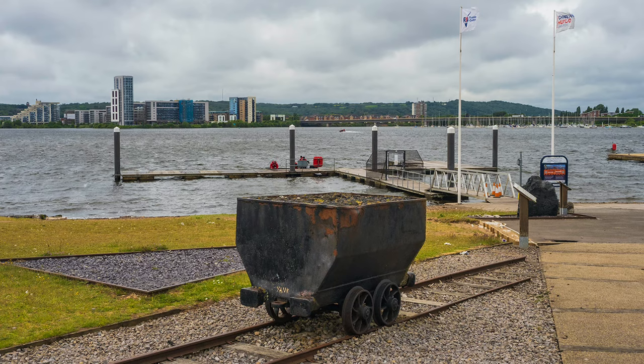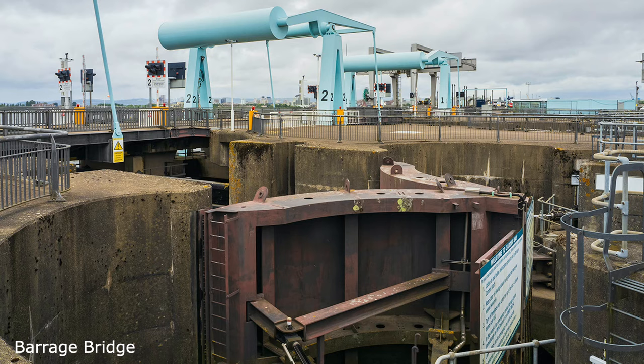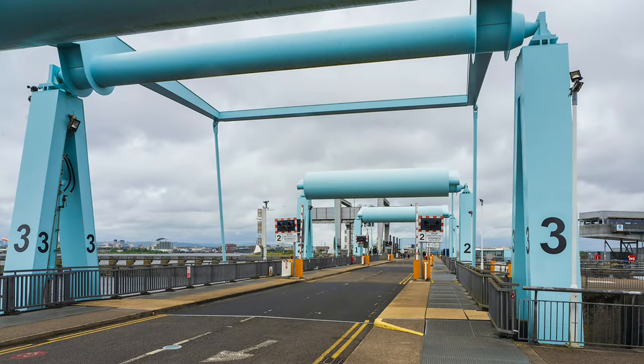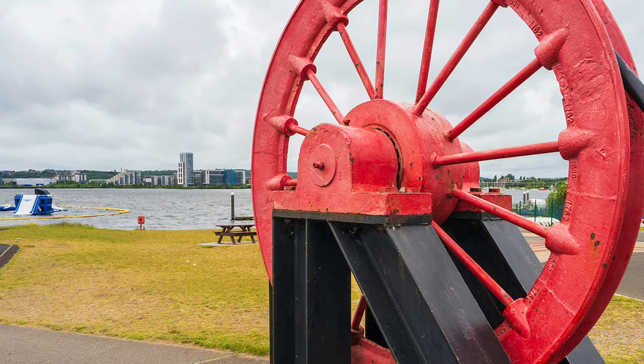I completed the walk and was intrigued by the Barrage Bridge, instrumental in transforming the area. And is that the Waverley steamer I see in the distance in the Bristol Channel? Probably heading for Penarth Pier. In total, I had walked 14 miles that day, assuming my iPhone to be accurate, but the next day I enjoyed, at home, an extended snooze on the settee.